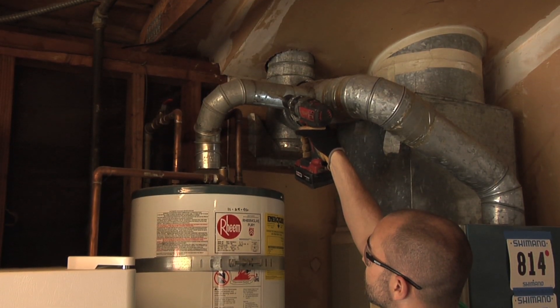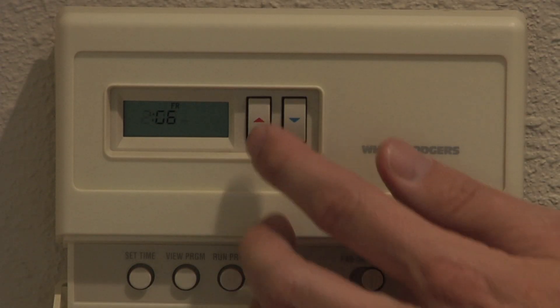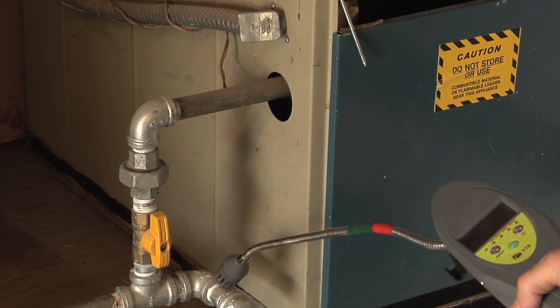A home energy evaluation is a comprehensive analysis on how your home uses energy, where that energy is being wasted and used efficiently, and determines if your home is operating properly and safely.